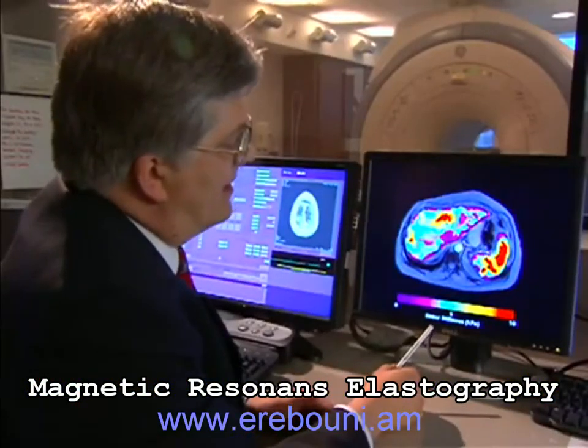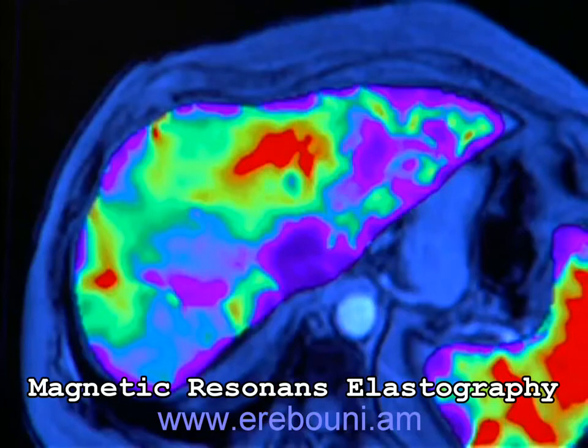MRE is another tool in the fight against the progression of these diseases. Future uses of MRE may include imaging the breast, prostate, and other organs.